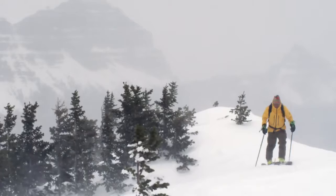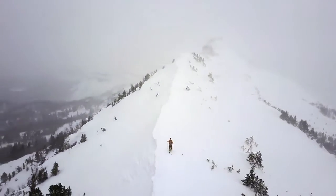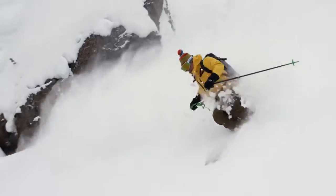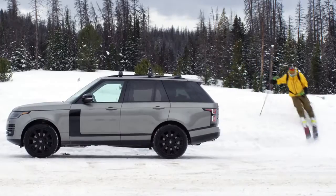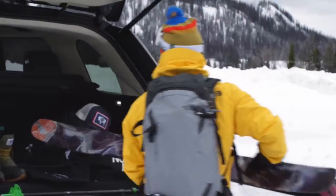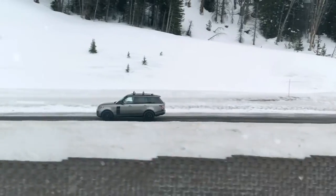A lot of my ideas come to me when I'm out on my own. A big part of it is about finding inspiration. The mountains force you to be present. Having a vehicle that can really handle anything that the weather here in Jackson Hole can throw at you — conditions can change dramatically — so that's something I really appreciate.